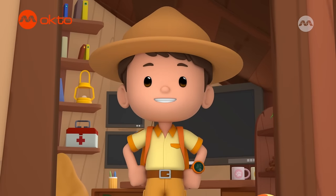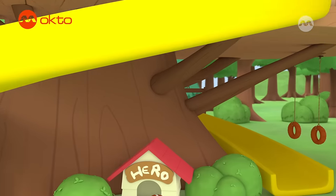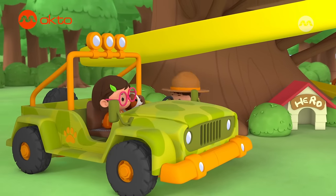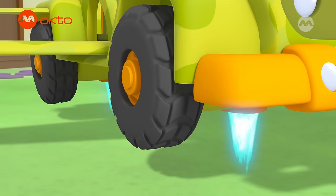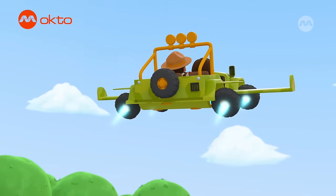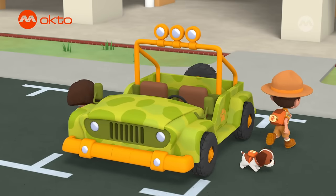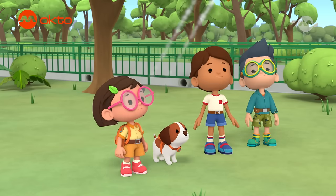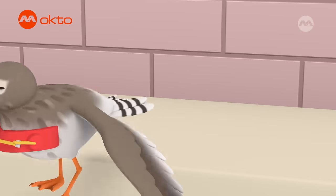Ranger Leo all set. Junior Rangers to the rescue! Platypus One, activate! Here we go! Guys, you made it! Jetpack, activate! Gotcha! You're safe now.